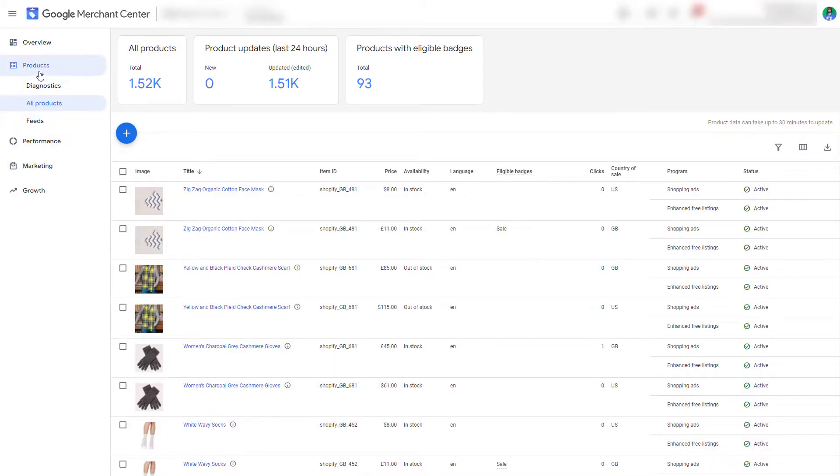Google has launched a new feature in November 2021, which allows you to see this info. By going to Google Merchant Center and from the left-hand menu, navigate to Products, All Products, and here you can view the Eligible Badges column.